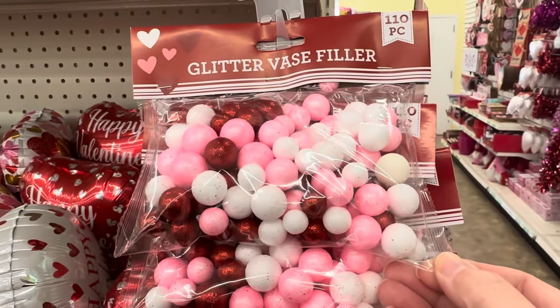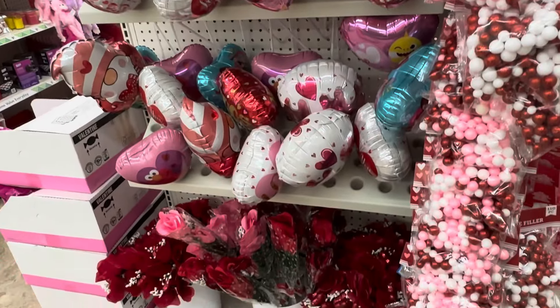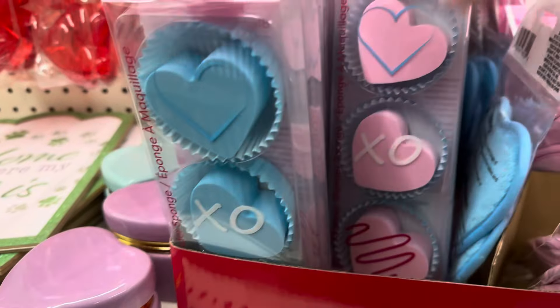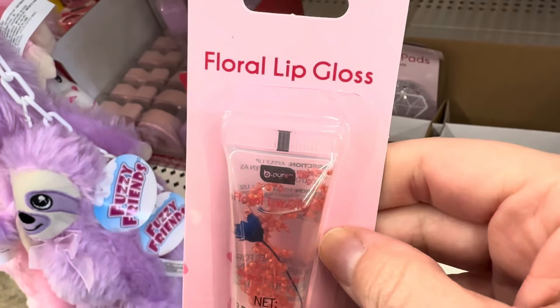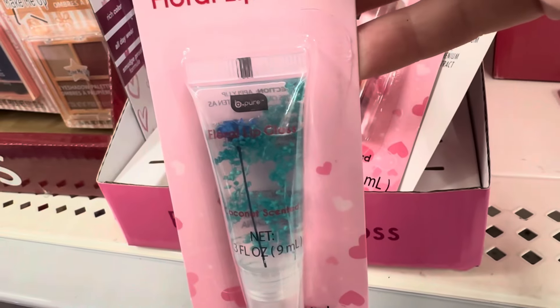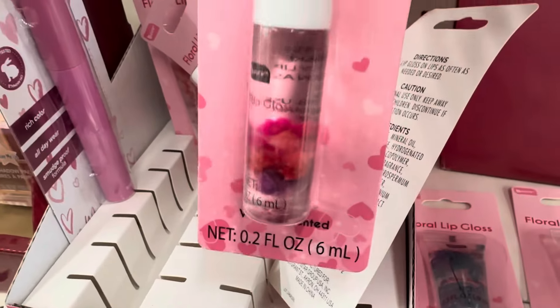We do have this 110-piece glitter vase filler, which is always a super popular DIY item. In the Valentine's Day gift section I came across these heart-shaped beauty blenders — they came in blue and pink. I spotted this Be Pure floral lip gloss and I thought it was really pretty. There's actually a piece of flower inside the lip gloss. It would be a great Valentine's Day gift for a teen or tween girl.